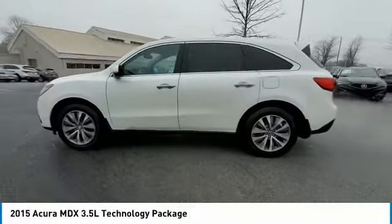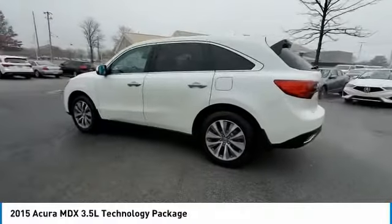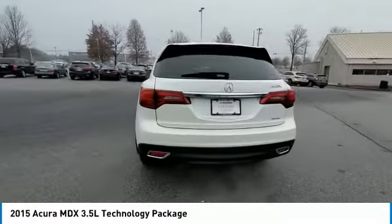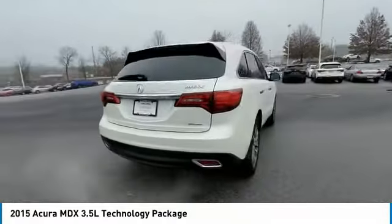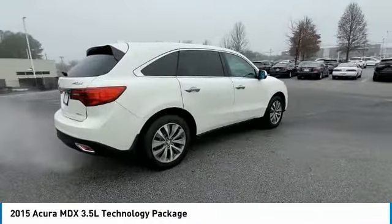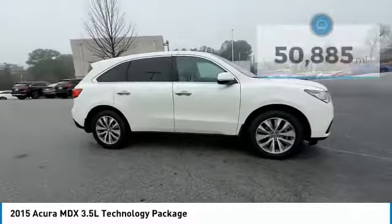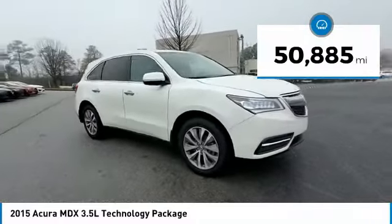Come test drive the 2015 MDX. The Acura MDX is a wonderful choice if you're looking for a mid-sized luxury crossover SUV. Thanks to its high safety scores, a strong engine, all-around utility, and capable handling, this vehicle has less than 55,000 miles.